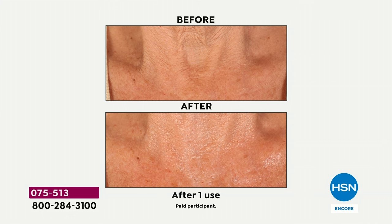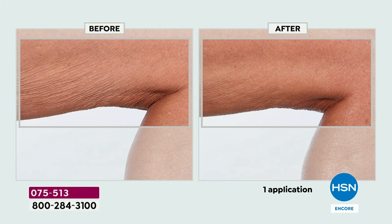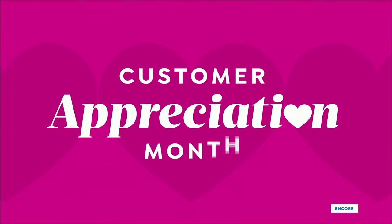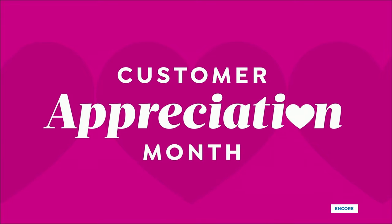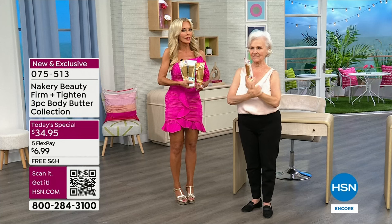Look at these before and afters. Do you have crepey, wrinkly, loose, saggy, dry skin? This is true skincare serum in a cream. The founder Liz Falso is here from Nakery Beauty. This is so exciting — and auto ship too. This is the biggest deal we've ever done. You're getting a world launch, and it will probably last you about 10 months — all three tubes, no choosing, you're getting all of them.